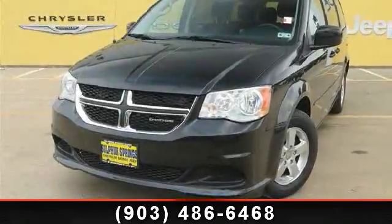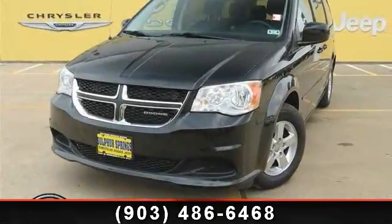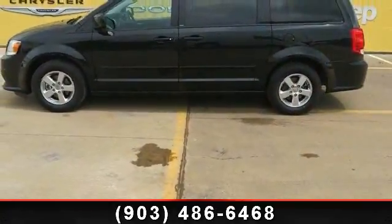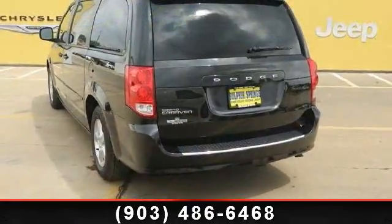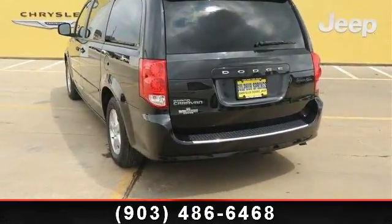Arrive in style with this 2011 Dodge Grand Caravan Main Street. If you are looking for an automobile with great features, look no further. This vehicle comes with a reliable six-cylinder engine, connected to a smooth shifting automatic transmission.